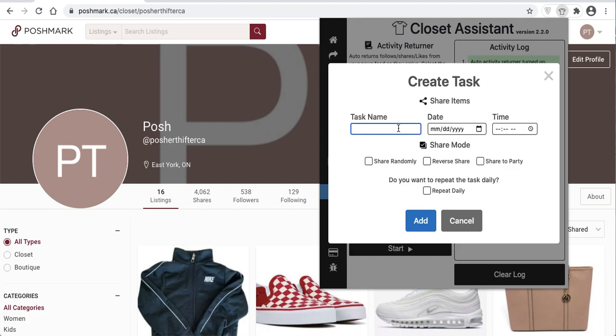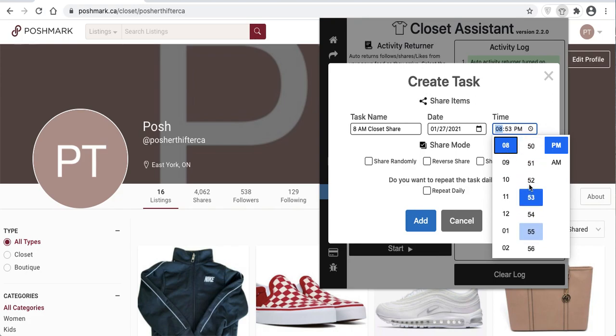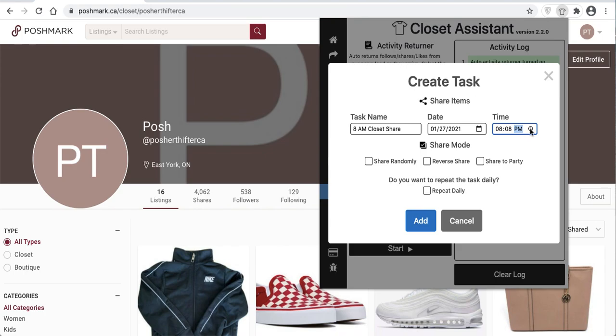I'll show you how to create tasks. I'll create an 8am closet share — I'll select tomorrow and set it to 8am. You can select random times too; make sure you're selecting the right AM or PM. I always do it a little bit after the hour, never right on the hour, just to change it up so you're not always sharing at the same time interval each day.